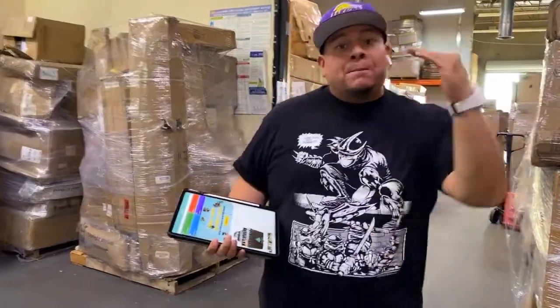Hola amigos, como están todos — how is everybody doing? Once again, here I am back at Lettopia Palettes. Esta vez les vengo a explicar un poquito sobre nuestra aplicación — this time I'm here to explain you guys a little bit more about our application. Right now I'm going to explain to you about our pickup stations. El día de hoy les voy a explicar de nuestras estaciones donde usted puede ir a recoger su producto.